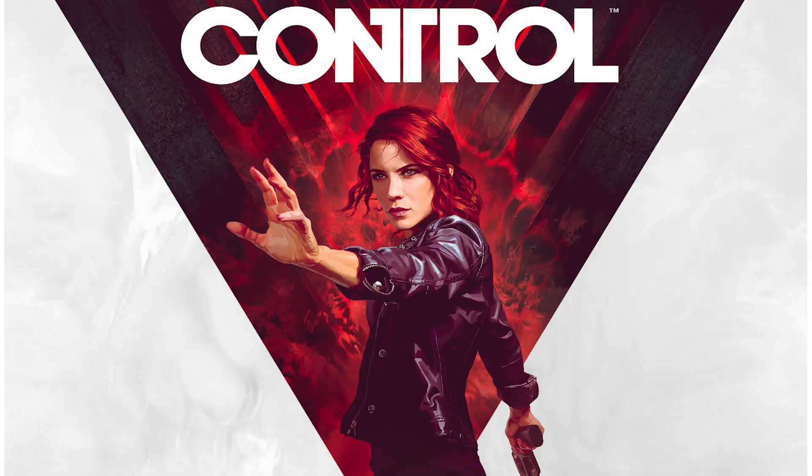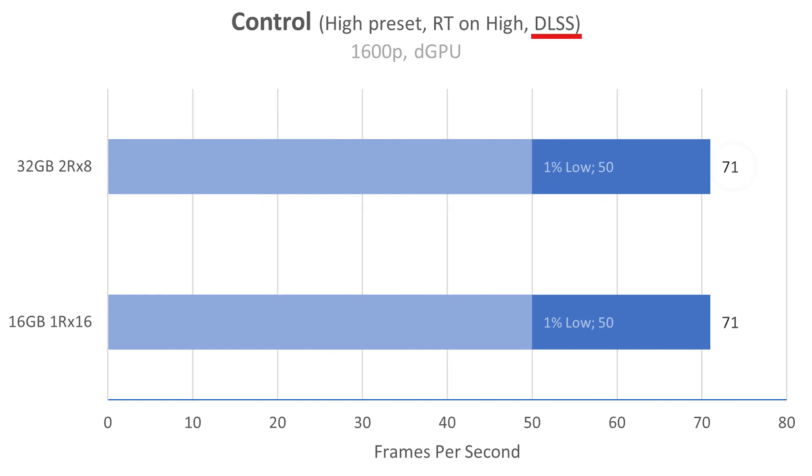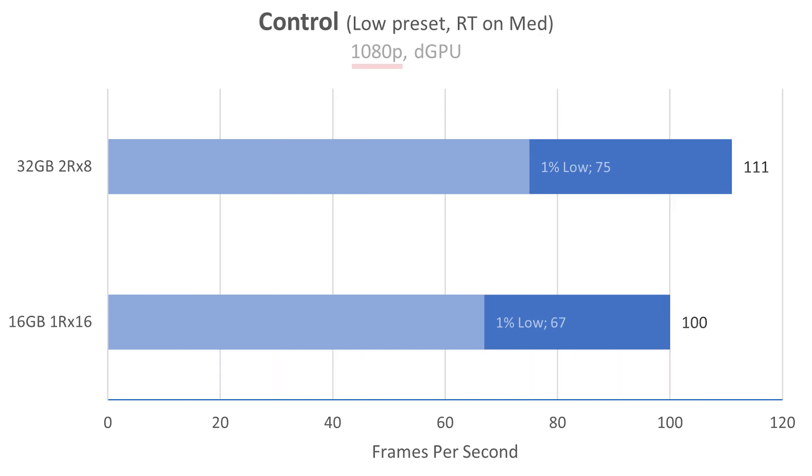Control is a super GPU-heavy game. I didn't expect much here, nor did I see much at native resolution — FPS stayed the same on average at 40 FPS, while 1% lows did go up one. We turned DLSS on and still the same 71 FPS on average. At 1080p though, we actually gained 11 FPS — this is the low preset with ray tracing on medium, 111 FPS versus 100 FPS on the old RAM.